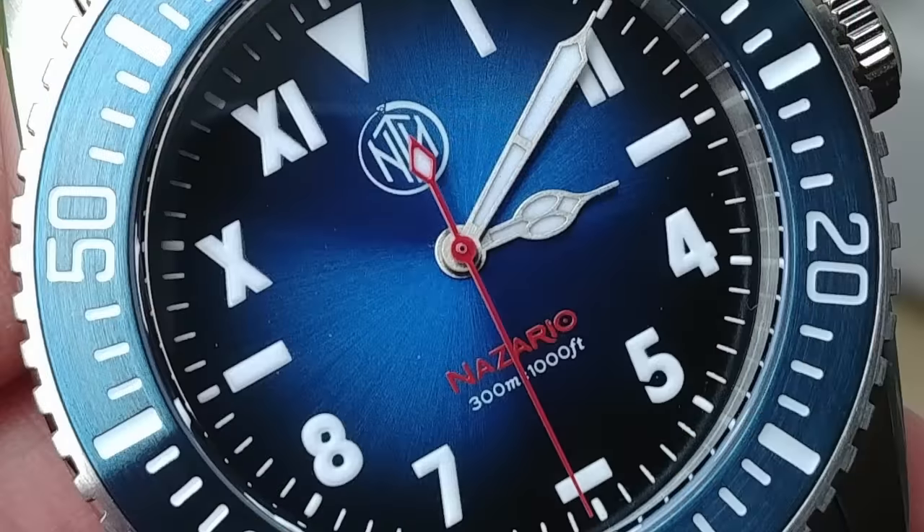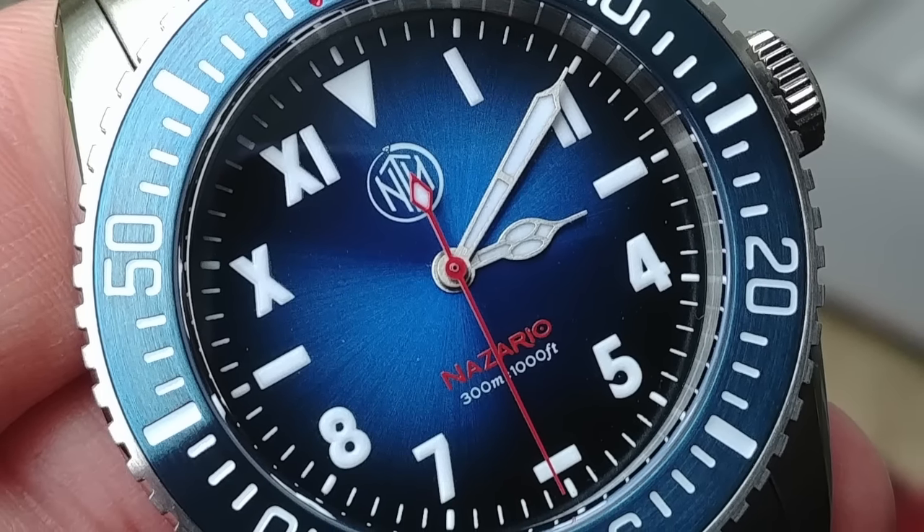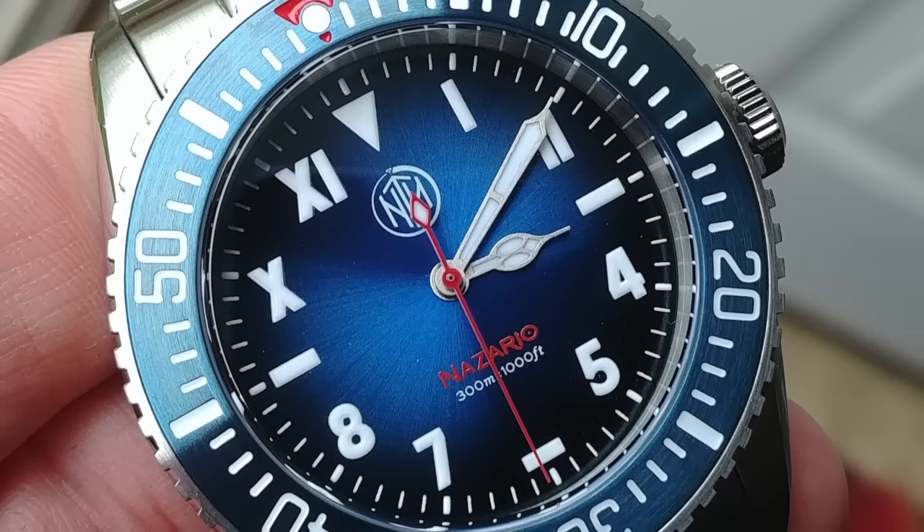I also want to mention the Watch Gauge exclusive NTH Nazario Azuro — the third version of the Nazario that has been a Watch Gauge exclusive. The prior two, the Nazario and Nazario Suaro, have both long sold out. The Nazario Azuro has red, white, and blue color themes — some call it the patriotic version. It is personally my very favorite NTH ever made aesthetically. Out of the 50 pieces being made, about 10 are not yet spoken for and can be pre-ordered on Watch Gauge now.